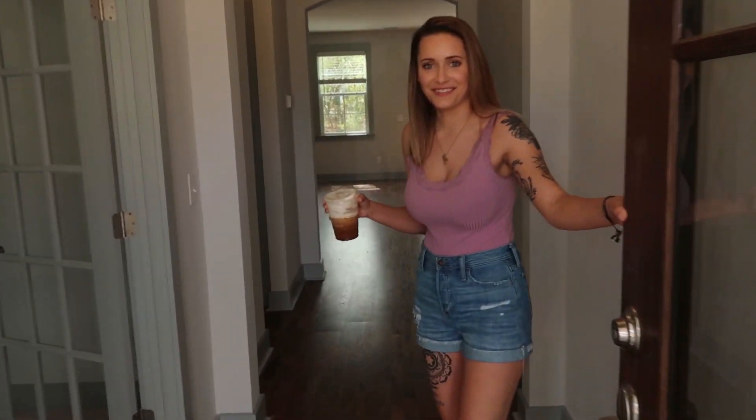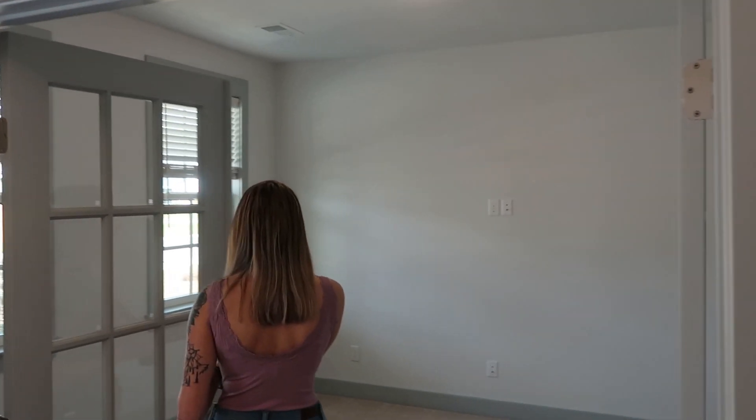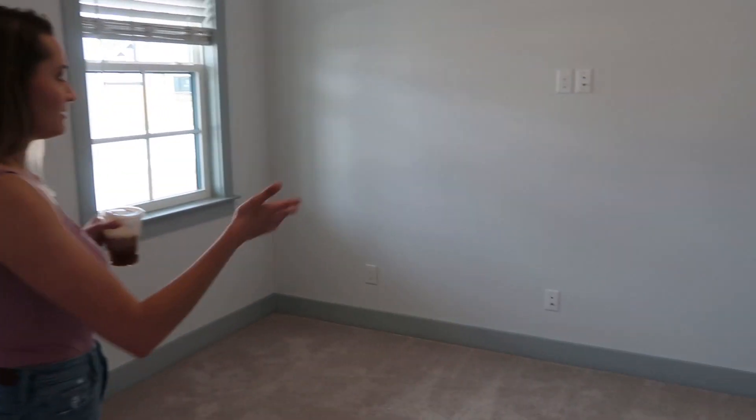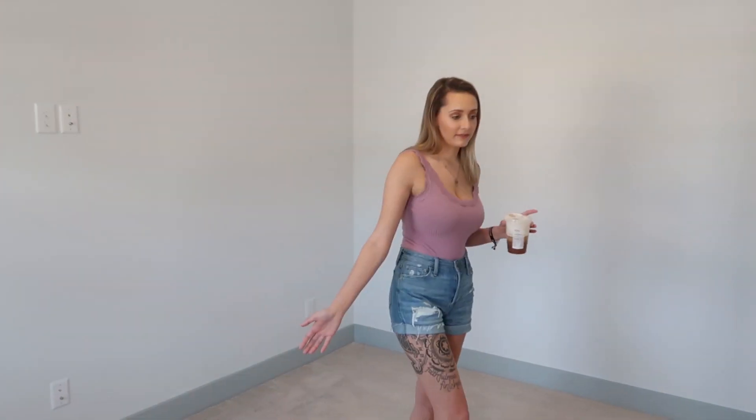Hey guys, welcome to our new home! So this is the flex room when you first walk in. This is going to be the game room — we're going to put our old couch in here and we have a TV for in here. Pretty basic; we had a hard time figuring out what we wanted to do with this room. It's typically an office, but I didn't want my office to be the first thing you see with all my chaotic mess. So we decided to just go with a game room for now.